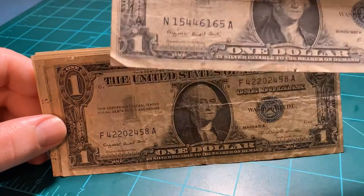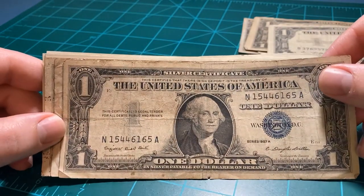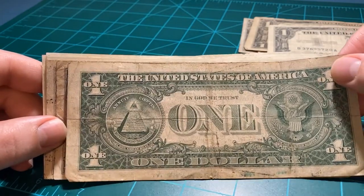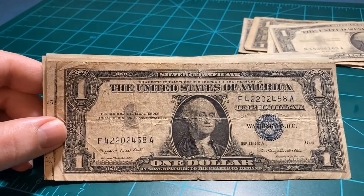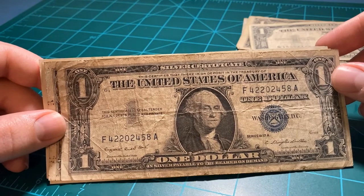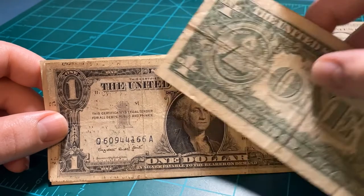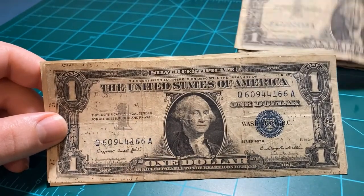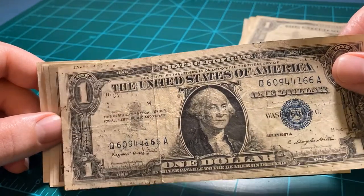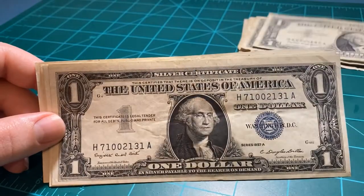Another Series 1957. Just look how nice that blue stamp is. I really miss the two or three colors we had on money that were really vibrant, as opposed to 10 colors where everything just kind of gets muddied up. Another 1957 folded right in half long ways — or hot dog style, depending on how old you are. I don't know what's up with people folding money long ways. Maybe they all went into vending machines.